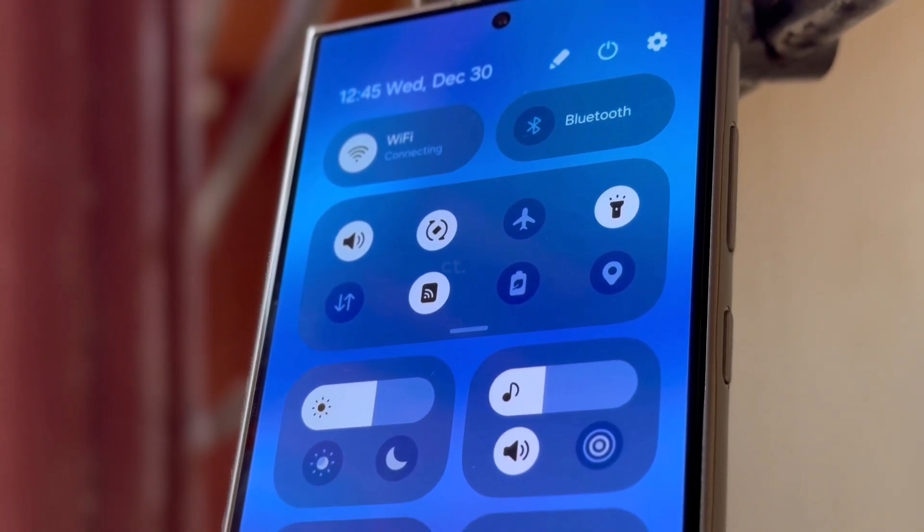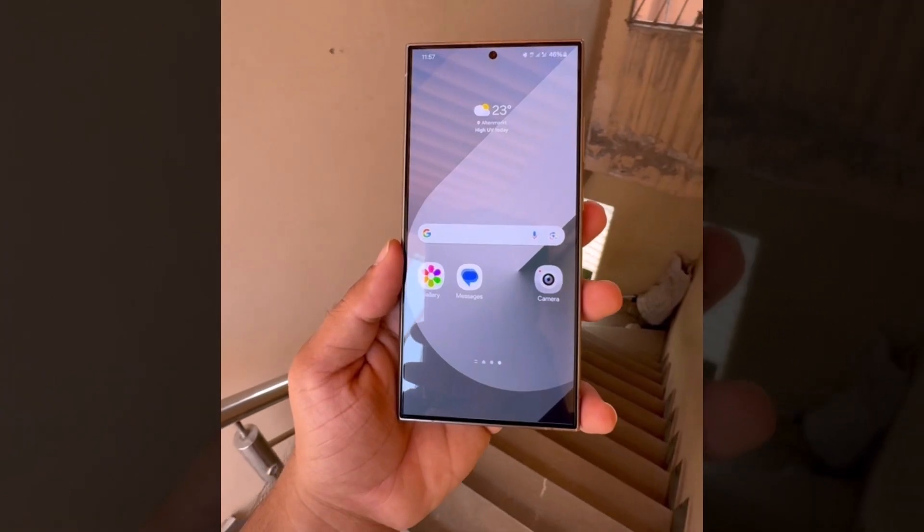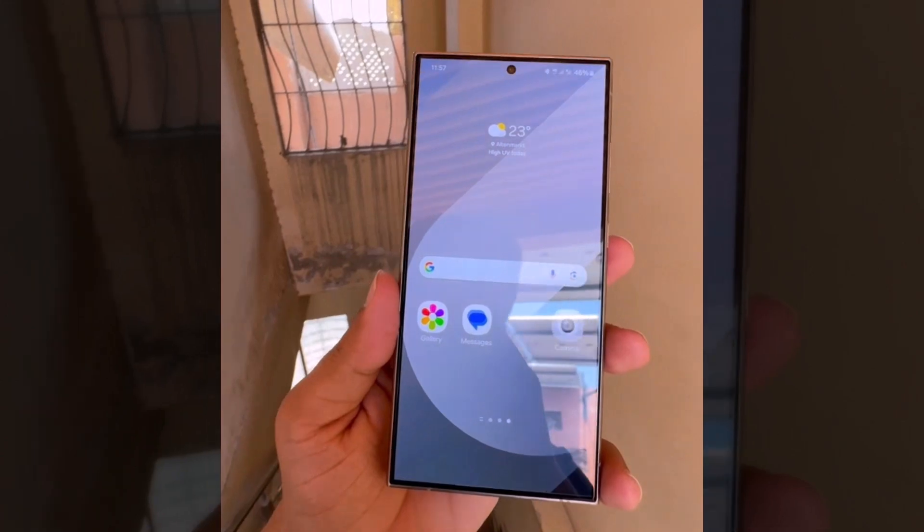Samsung has announced that 12 of its Galaxy smartphones will get the One UI 7 update based on Android 15 for the final time, marking the end of major updates for these devices.